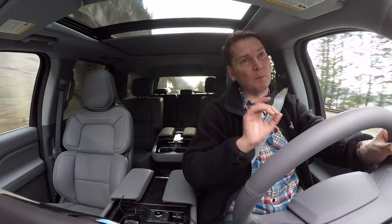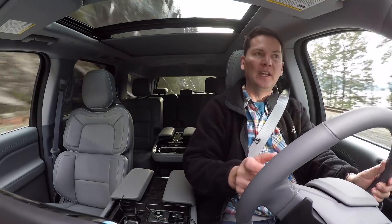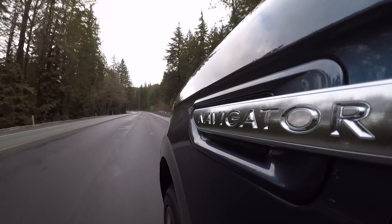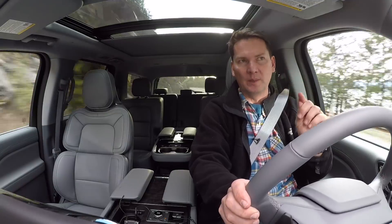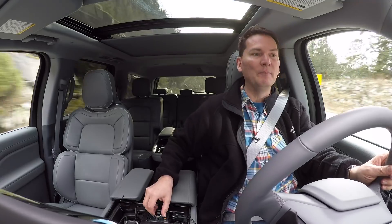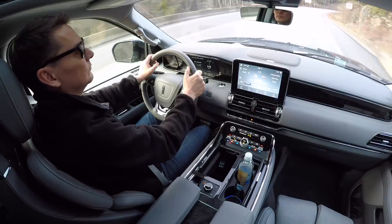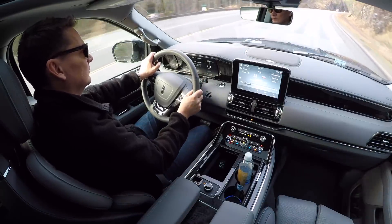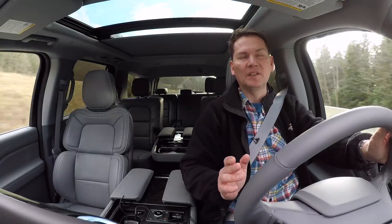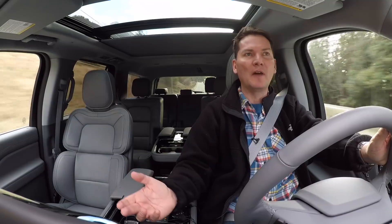This is different than the Expedition, so let's talk about the similarities and then how it differs. Both trucks are based on the F-150 chassis, body-on-frame design with aluminum on the outside to help reduce weight. With the Expedition you get a passive shock and spring setup — and granted it has independent suspension in the rear, which is a major differentiator from the General Motors truck. But when you get the Navigator, you get adaptive suspension as standard equipment, whereas on the Expedition it's only available on the very top trim.